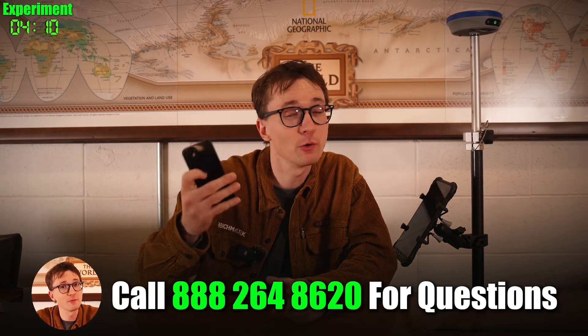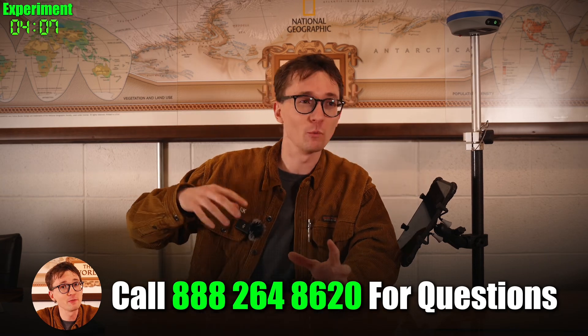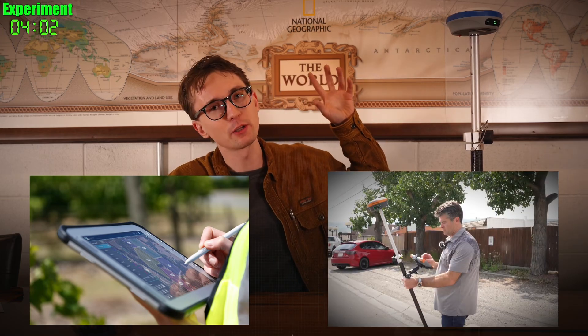So what's better for you in the field — an RTK system, or can you get away with your phone? We get calls from people every day doing basic mapping all the way to land surveyors looking to set property corners with RTK. There is a huge difference between the GPS chip inside your phone and the one inside an RTK receiver, and I want to explain when it makes sense to stick with your phone and when it makes sense to upgrade to a professional RTK receiver.